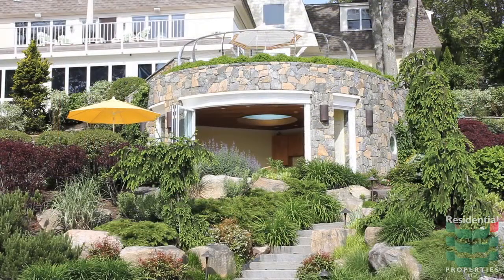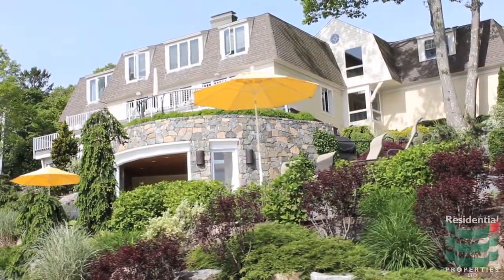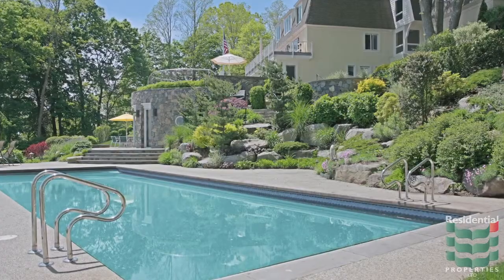The main outdoor entertainment level features a stone cabana with summer kitchen that opens to a fire pit and the in-ground pool, a whirlpool spa and gas grill — the perfect spot to entertain guests.